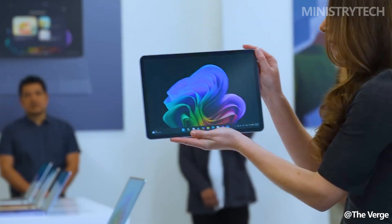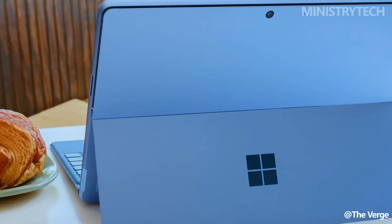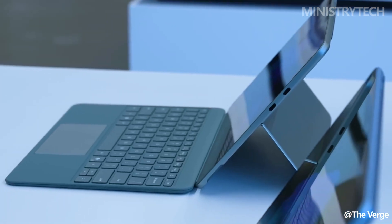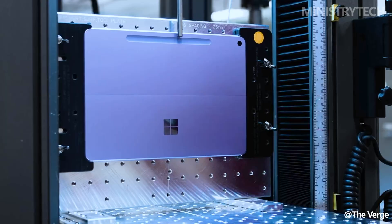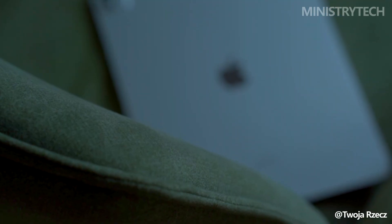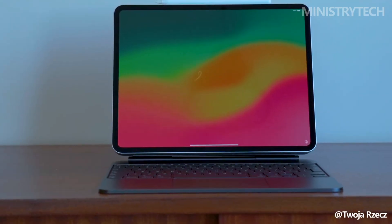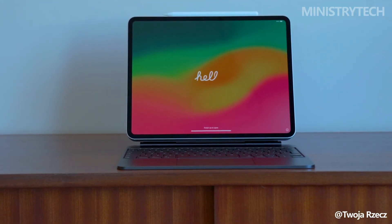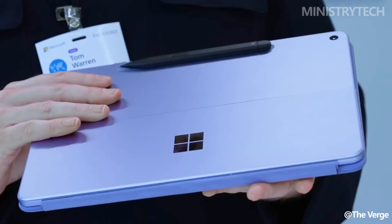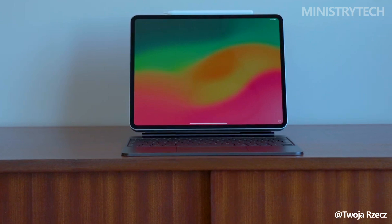Microsoft has officially unveiled its newest dual-purpose device, the 12-inch Surface Pro, positioning it as a creative companion designed for typing, writing, and drawing all on one machine. Naturally, it invites comparison with Apple's iPad Pro M4, which is known for its premium features and outstanding performance. While the Surface Pro is still awaiting full hands-on reviews, its specs and design choices offer enough information to draw an early comparison with Apple's top-tier tablet.